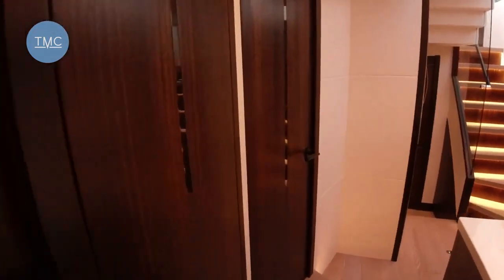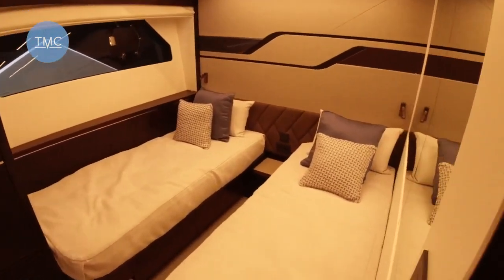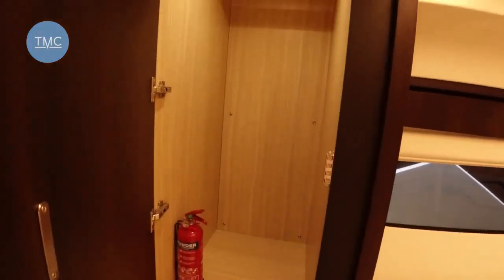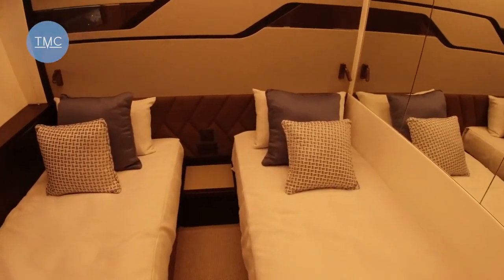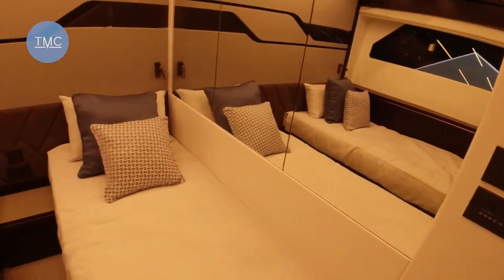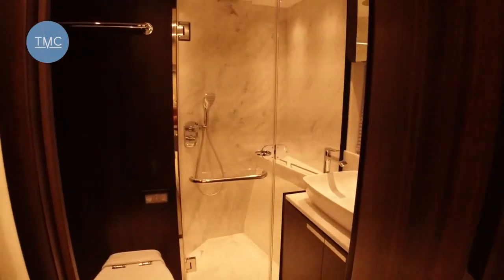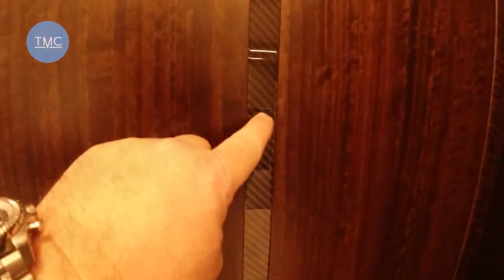Now I'll show you the twin-berth cabin. This one shares the day head, so at night that becomes your ensuite. But this is a really nice space — big hanging wardrobe with lots of space in there, all illuminated. You've got map-reading lights, sockets, controls for your air conditioning and audio. The boat has Sonos audio inside — a very nice system. And just look at this carbon fibre detailing — isn't it absolutely gorgeous?